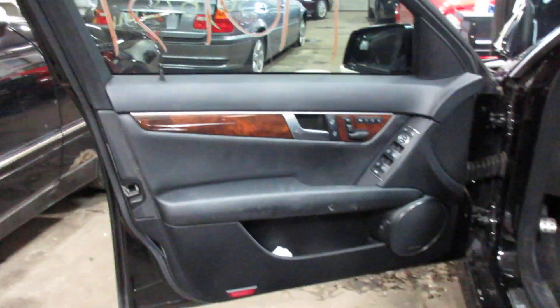Taking you to the interior here — we have a black leather interior, some very nice seats, and a very nice set of rear seats as well.